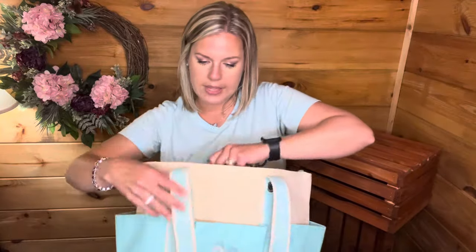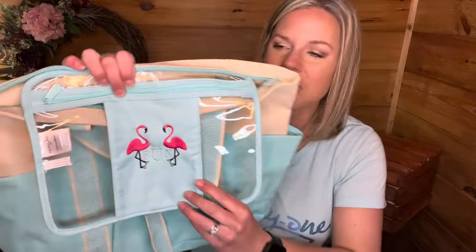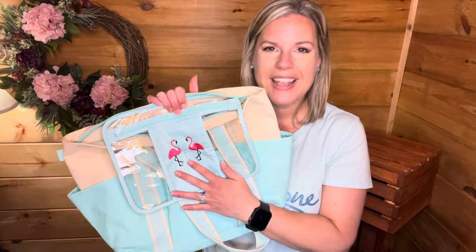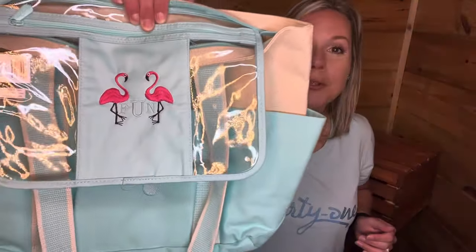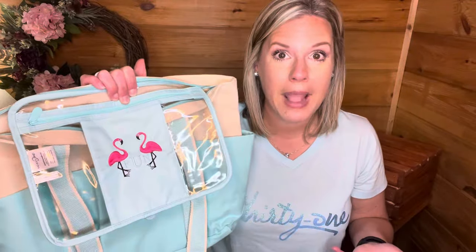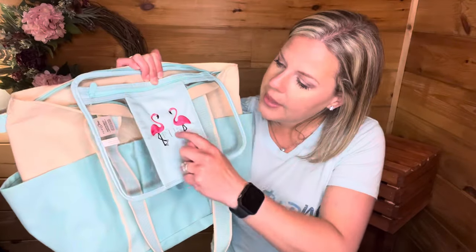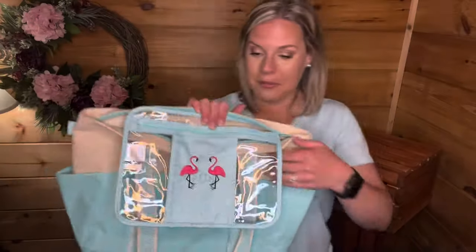On the utility insert I did the flamingo personalization. You get to choose a monogram, but I didn't want to put my monogram and a single 'A' looked weird to me, so I did F-U-N for 'fun.' Some people do 'mom' - if your three-letter name is Amy or something like that it would be cute. The flamingos are in hot pink and I did 'fun' in the Caribbean blue thread color. Always keep in mind about our customer special.